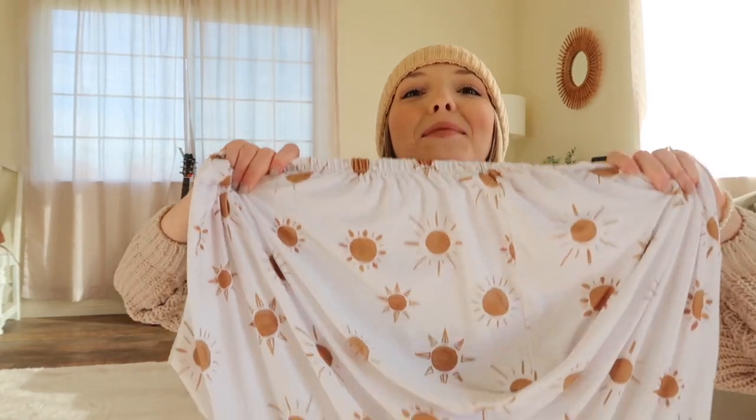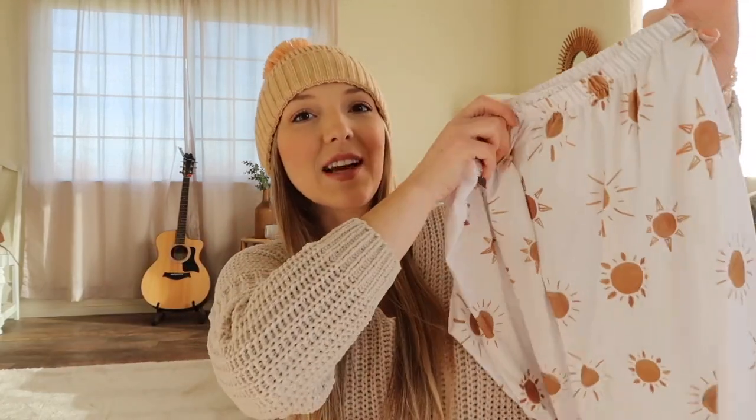I hope you guys are loving these as much as I am. This one is from Caden Lane — it's a sunshine crib sheet and it is literally so soft. That's what I can't stress enough about this brand. I cannot wait to use this in the crib. It's going to be so cute but also so soft for her. Caden Lane is where this one's from.